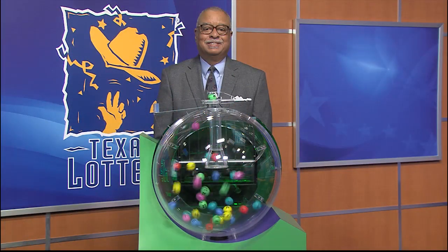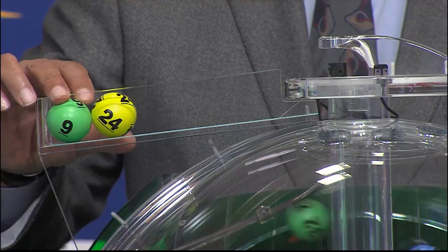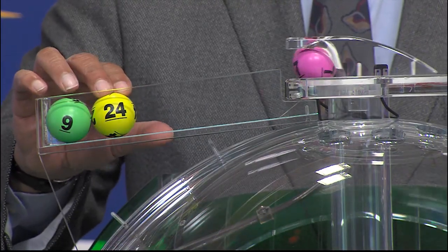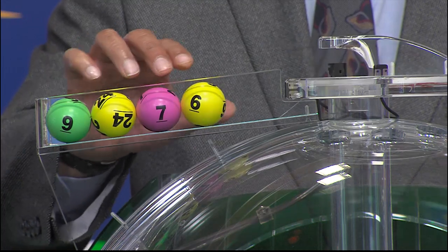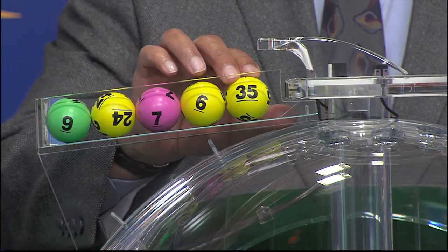Now let's play Cash 5. The winning numbers are 9, 24, 7, 6, and 35.